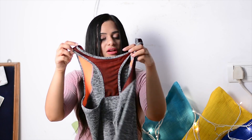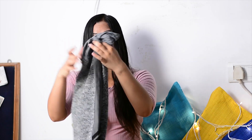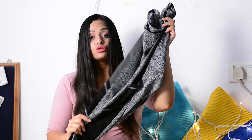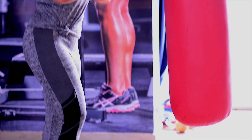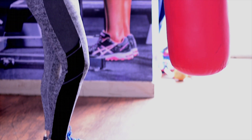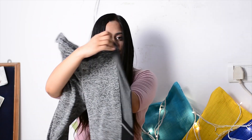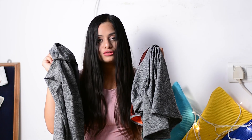To go with that top, I bought these leggings. They are absolutely amazing — so comfortable! These cost me around 800 bucks, again from People. They have these pockets, so you can keep your phone or your earbuds or anything. Very nice and very comfortable, and both together look great. I love this purchase!